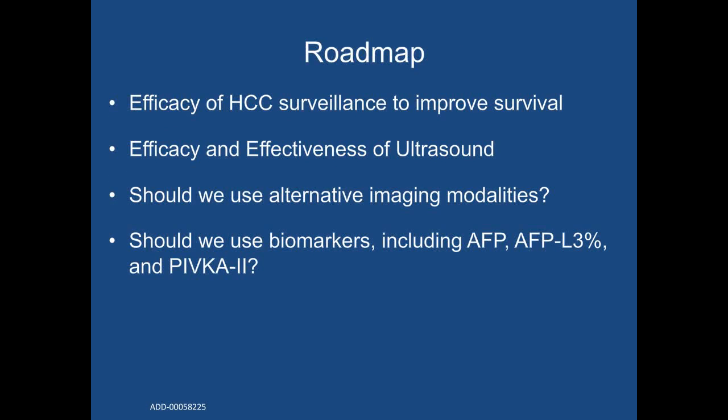In terms of the talk today, we will start by discussing the efficacy of HCC surveillance to improve survival, primarily in patients with cirrhosis. We will then move on to discuss the efficacy and effectiveness of ultrasound and other imaging-based modalities, as this serves as the base of HCC surveillance in most countries. We will also discuss alternative imaging modalities, and finally — the majority of our talk — we will discuss the use of biomarkers including alpha-fetoprotein, AFP-L3, and PIVKA-2.